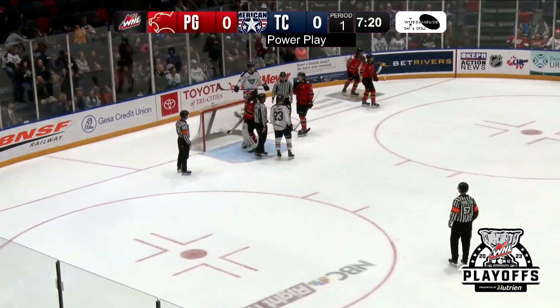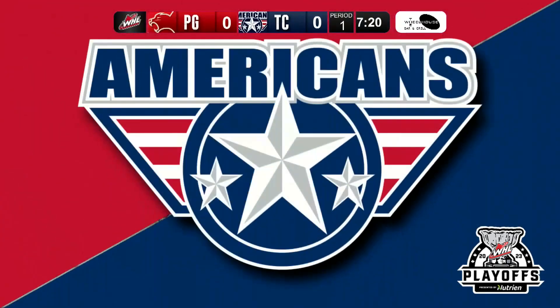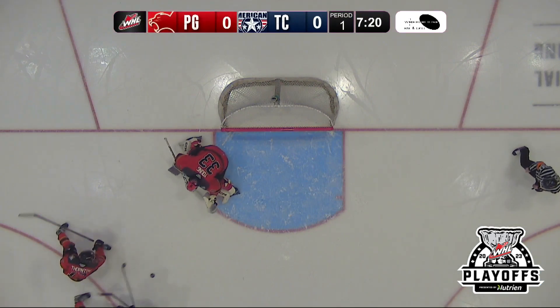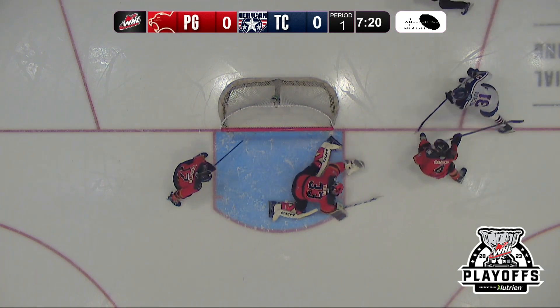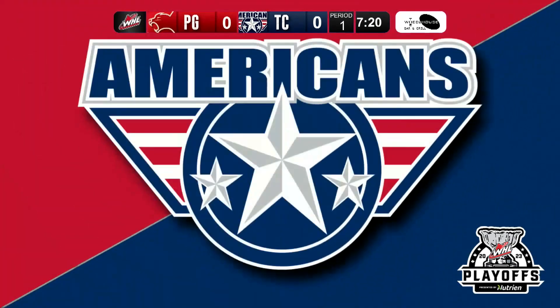Does the split and covers. Great save by the draft pick of the Vancouver Canucks last summer. Excellent save. We get a look overhead as he goes across and gets the left pillow on that backhanded attempt — forehand, backhand try by Adam Mahura.